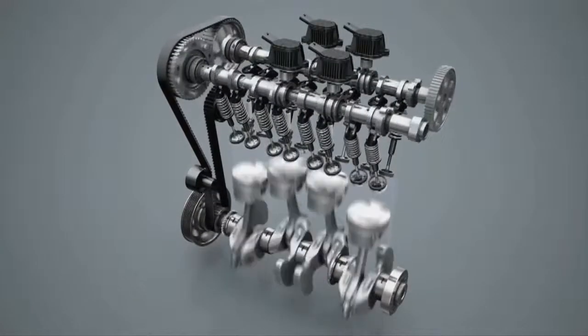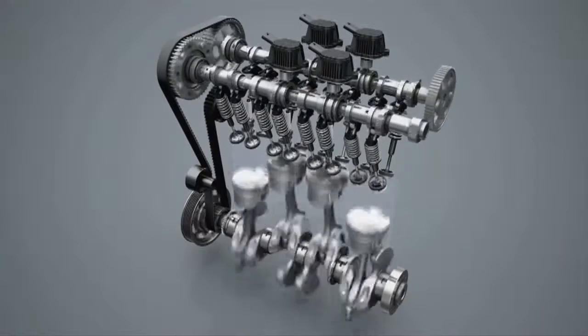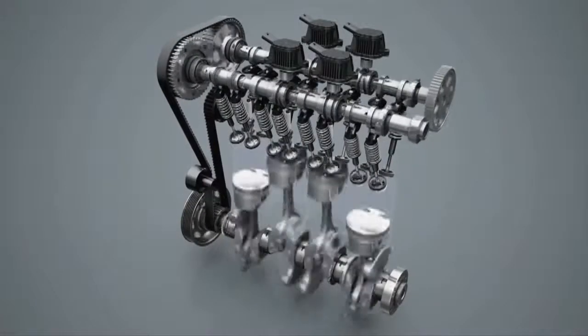Between 1400 and 4000 RPM, the Polo Blue GT's cylinder management system deactivates the central cylinders according to the driving conditions, allowing for a more efficient drive.